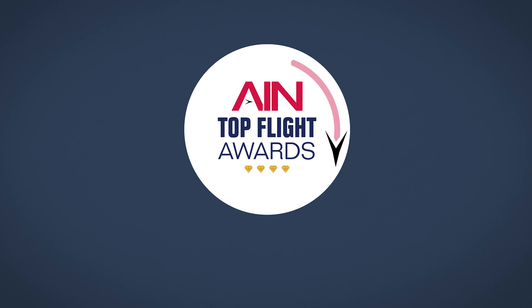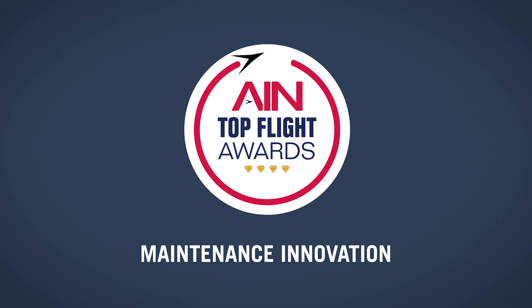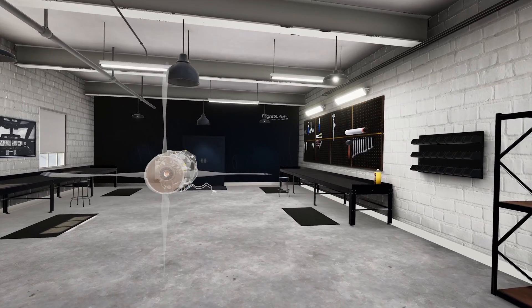AIN is pleased to announce the winner of the 2021 Top Flight Awards Maintenance Innovation Category: FlightSafety Virtual Reality Training.